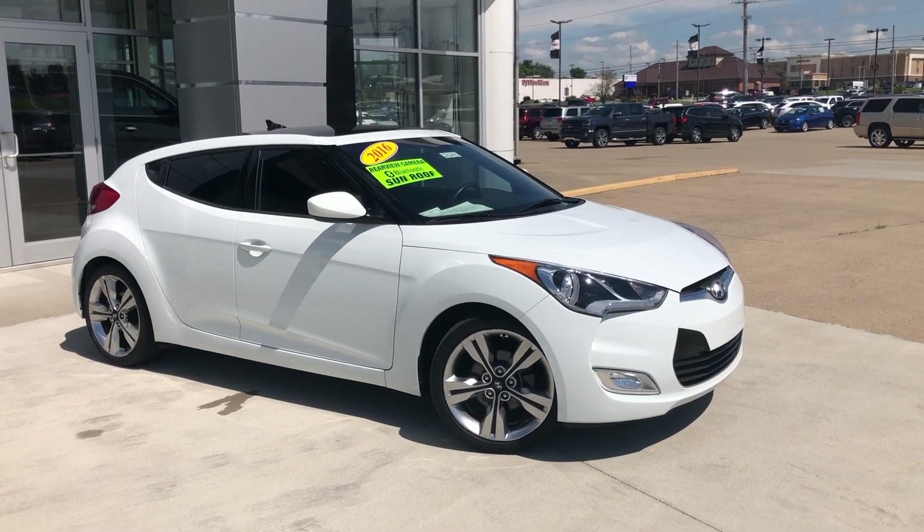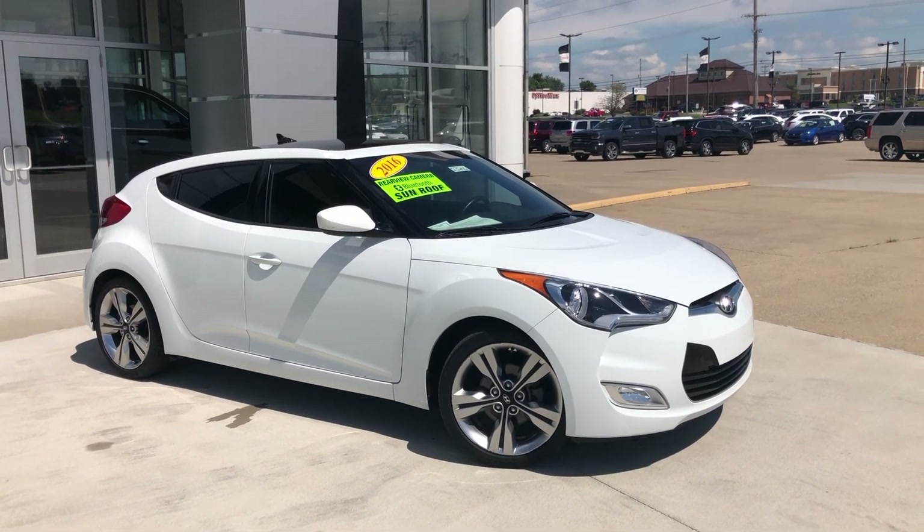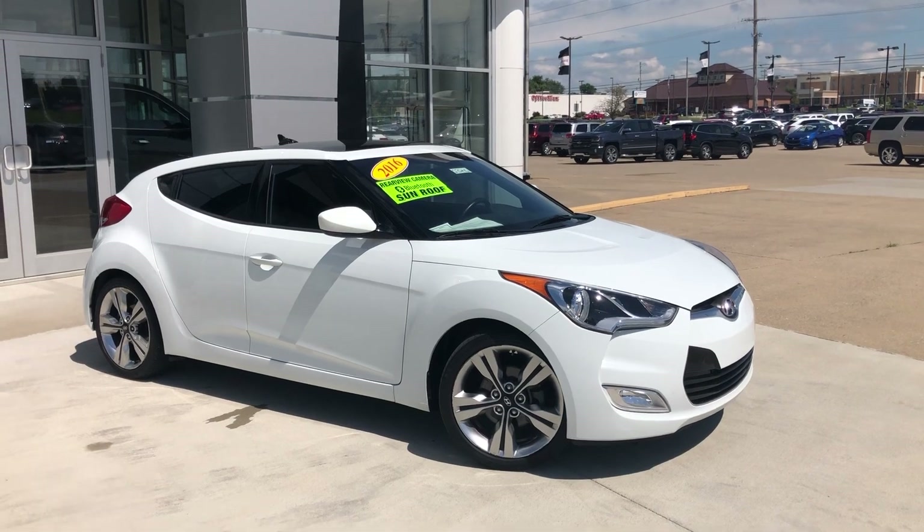Hello and welcome to Uebelhor Buick GMC online showroom. Today we're going to have a quick look at this 2016 Hyundai Veloster.